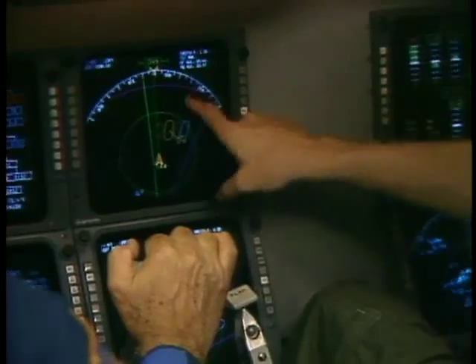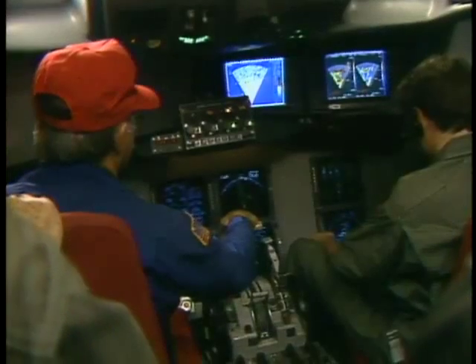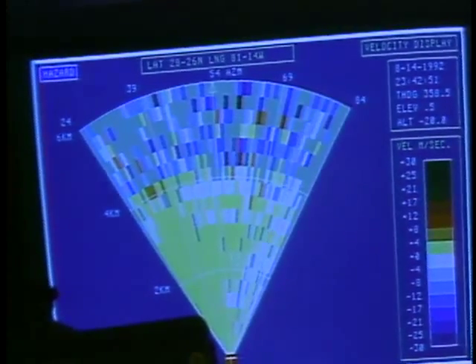Guided by displays from weather radar on the ground and a variety of onboard sensors, they seek out and fly through areas where a particularly threatening type of wind shear called microbursts are likely to occur.